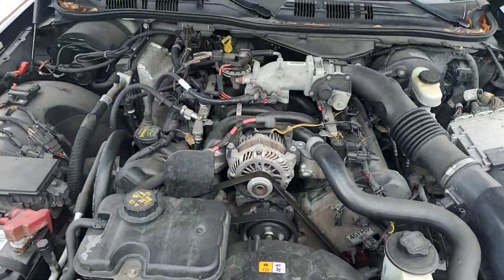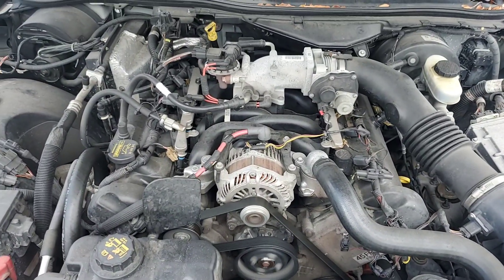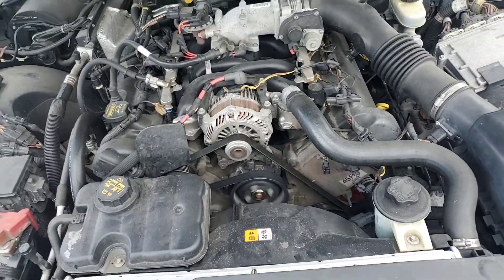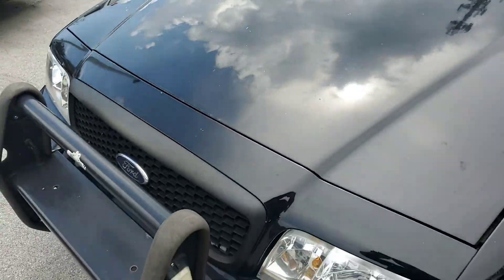Motor sounds good. Got 153,000 miles. I'll rev it up for you. Body is straight.